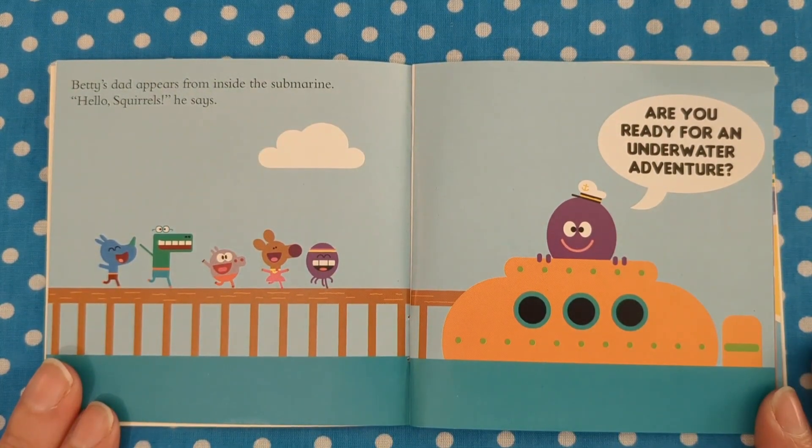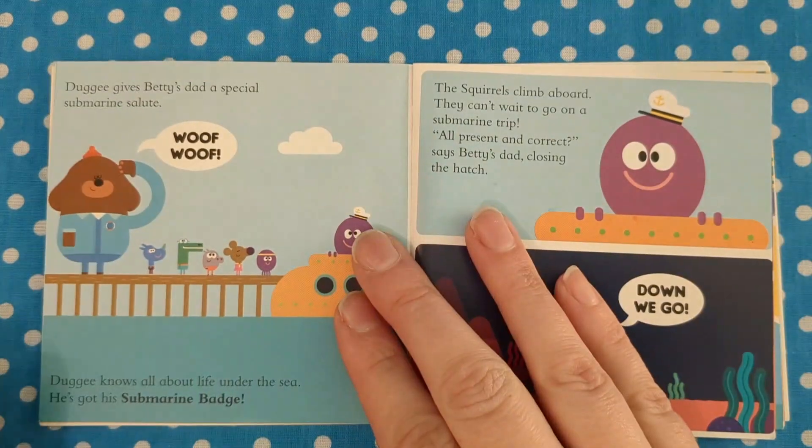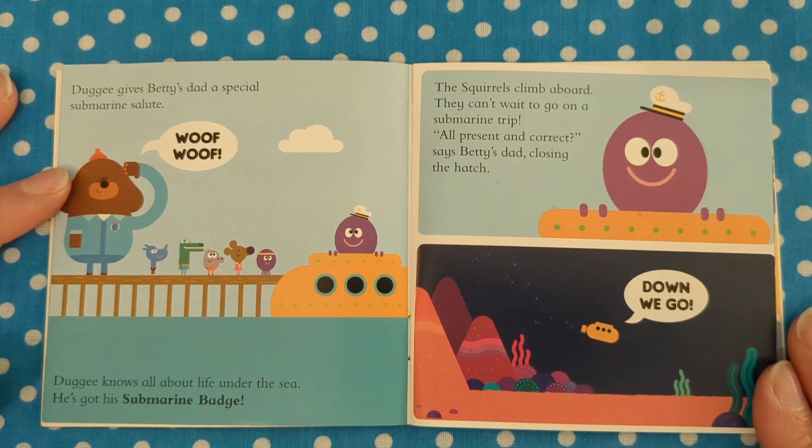Betty's dad appears from inside the submarine. "Hello squirrels," he says. "Are you ready for an underwater adventure?" Dougie gives Betty's dad a special submarine salute. Woof, woof! Dougie knows all about life under the sea — he's got his submarine badge.